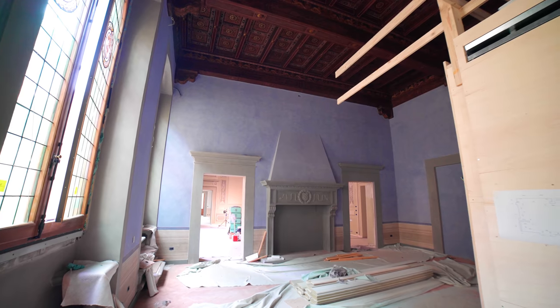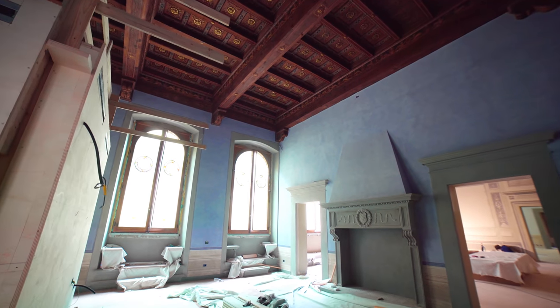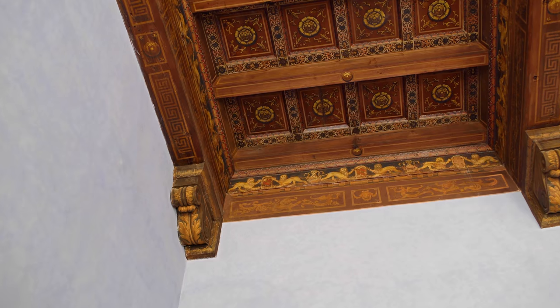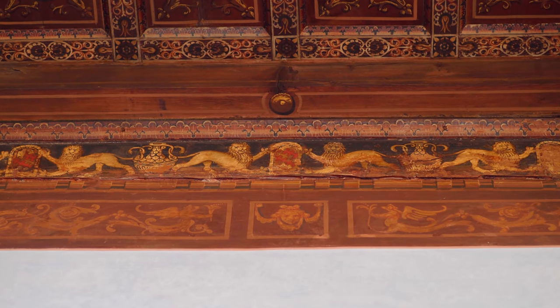Walking floor to floor and room to room, you really feel as if you were going through time and history. This room has majestic wooden covered ceilings with breathtaking frescoes. And here again, we can see the black frame with the lions holding the Portinari door between their paws.